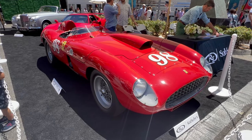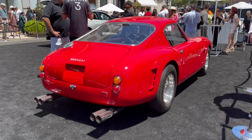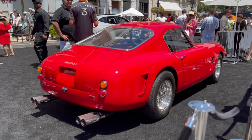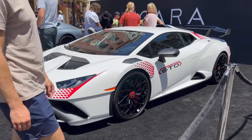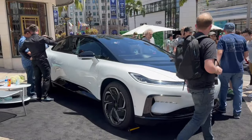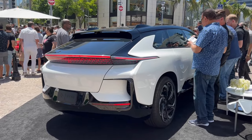This is RM Sotheby's with a 1955 Ferrari 410 Sport estimated at 30 million dollars and a 250 GT. These are all over YouTube at the moment. It's a Lamborghini STO. An FF91 Faraday Future, who are based here in California — electric car.